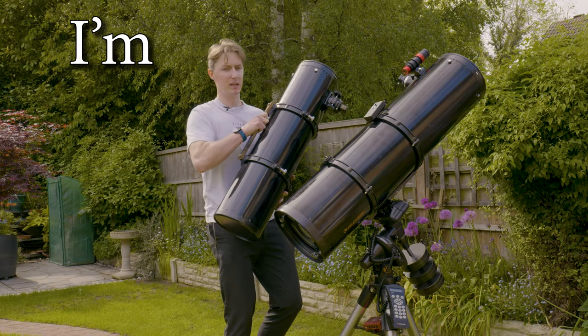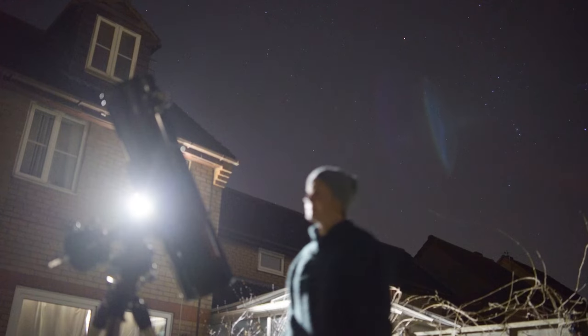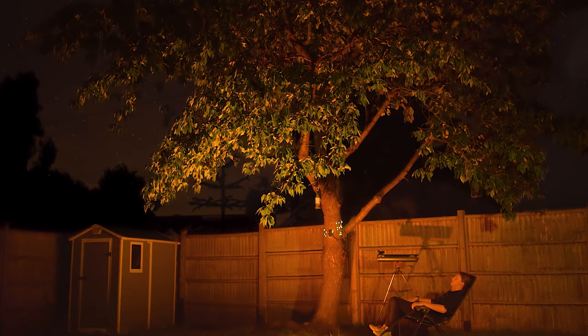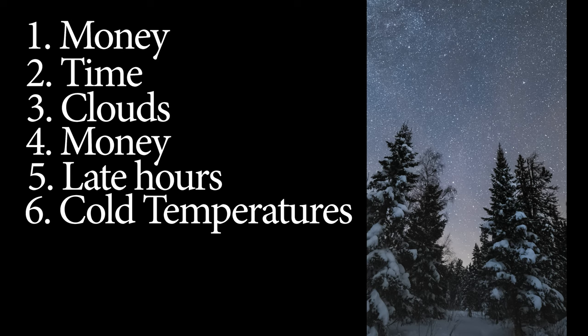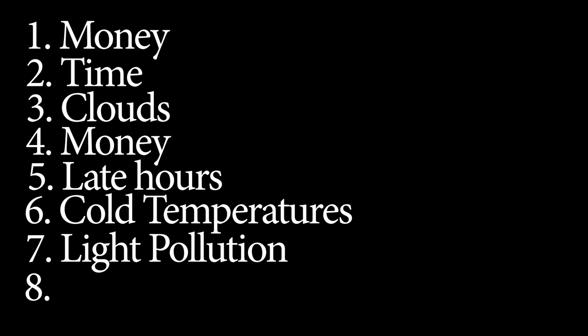Don't get me wrong, I love it. I'm obsessed with amateur astrophotography. There's almost a personal kinship you develop with the universe when it's just you, your telescope and no one else but trillions of stars. But as an amateur you are severely limited by a number of factors: money, time, clouds, money, late hours, cold temperatures, light pollution — and of course the most important one, which I don't think I've mentioned yet, money.